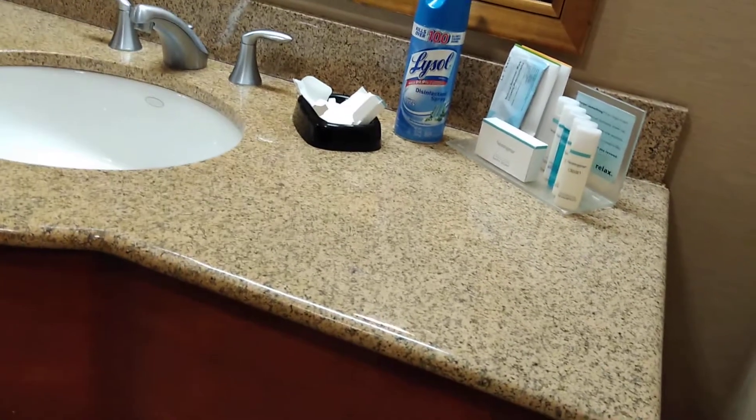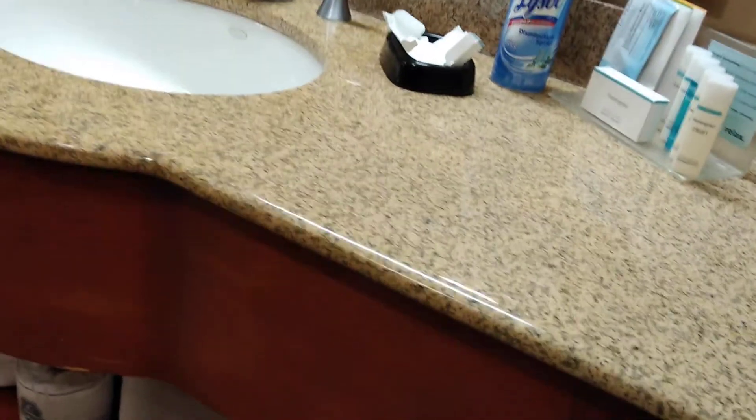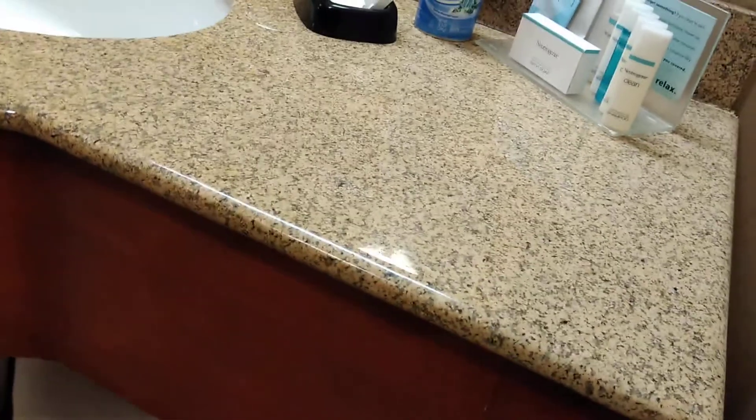The staff here is incredibly helpful. They give you complimentary water, and they have cookies and other things — if you just need something extra, they definitely have it for you. This is a double-sided closet with mirrors on both parts of it, with the standard fare: extra bedding, ironing board, and a luggage butler.